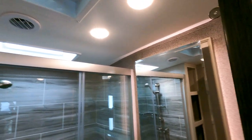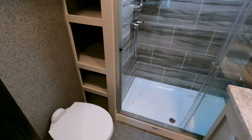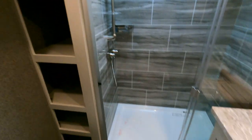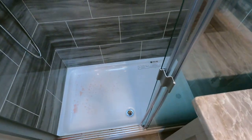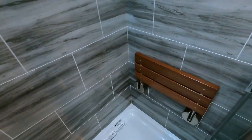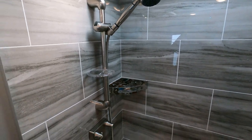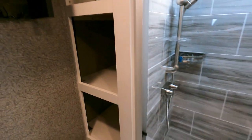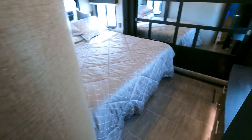The master bath is nothing short of phenomenal, especially for a camper. There is hardly a step up to get into the shower, and the glass doors are awesome. There's a flip-down seat. It speaks for itself — you don't typically find this in a camper. These North Points are a little nicer, and nicer fifth wheels will have nicer bathrooms, but I'm still just always blown away.